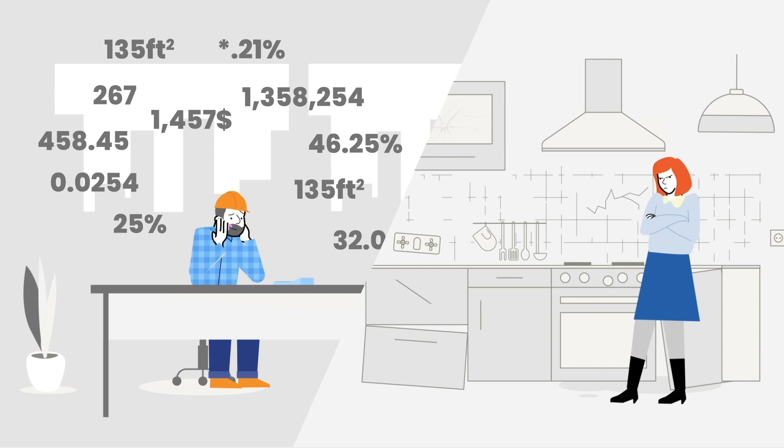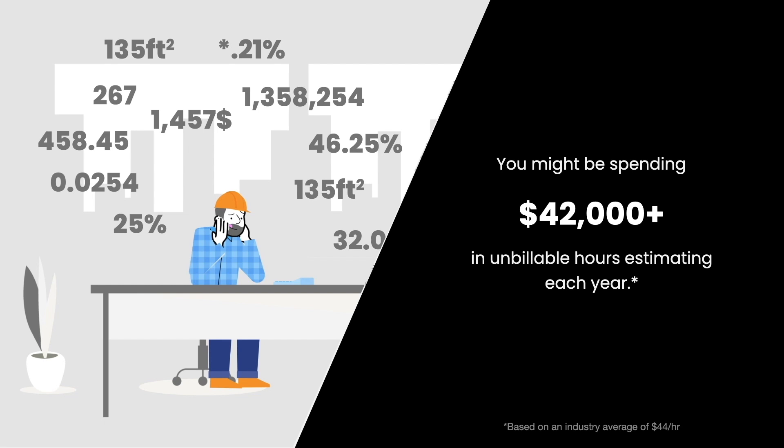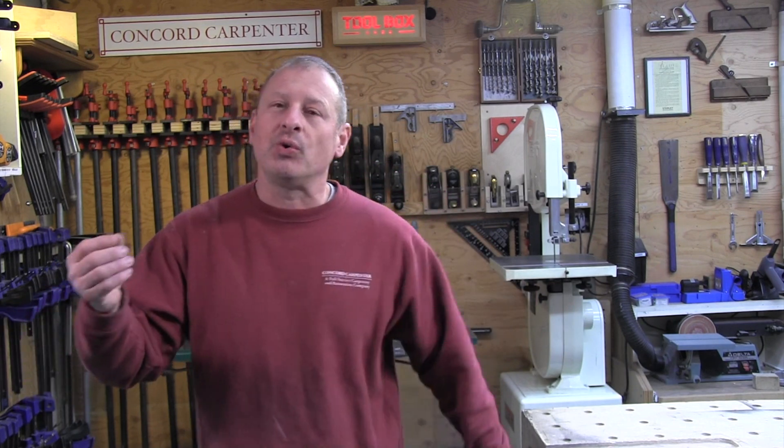The creators of Frank are contractors themselves and they found the most frustrating part of their job is estimating. When you do the math, you're wasting thousands of dollars in unbillable labor every year on estimates. That's why I now charge for my estimates. Frank promises to solve a lot of these problems with a software system that handles the most tedious estimating portions for you.